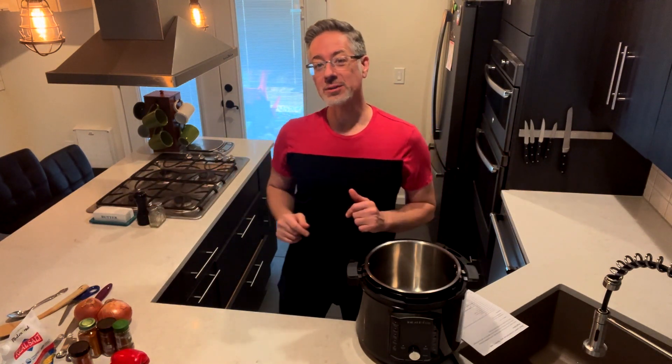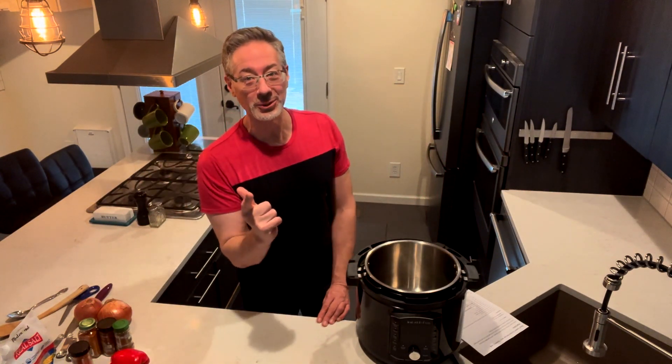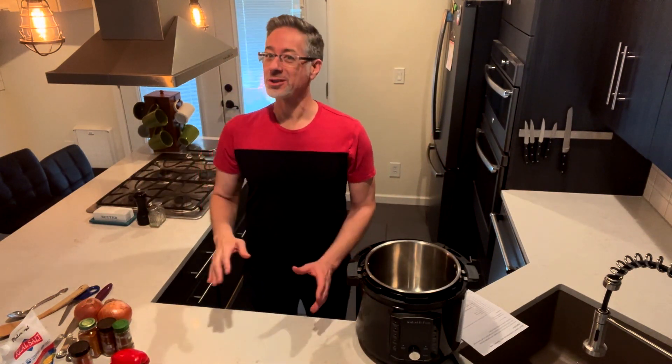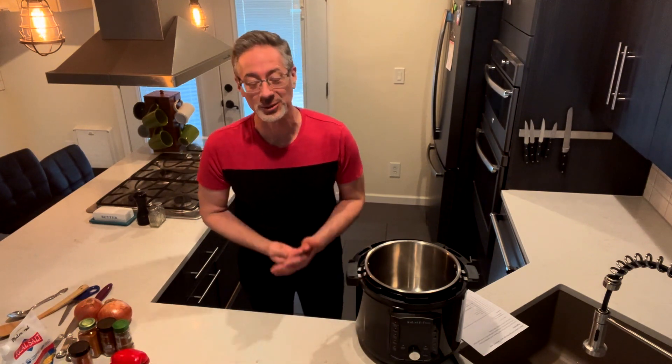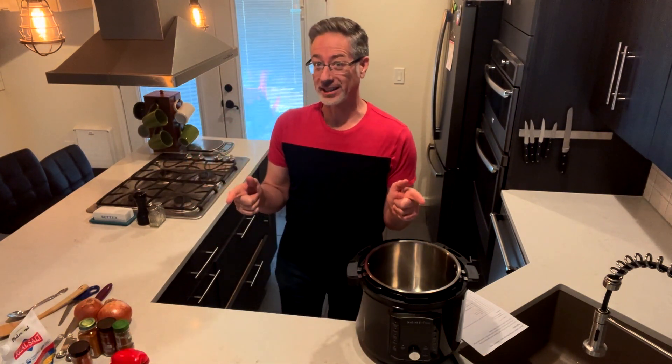Xander Holt here. Welcome to the Rock Hard for Life kitchen. Today I'm going to show you how to make cock-a-doodle-do chicken versus cock-a-doodle-don't chicken, because this is designed to boost your erections and your testosterone levels unlike most chicken recipes.